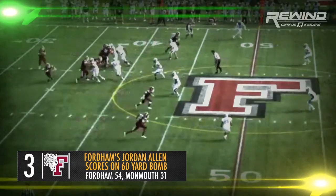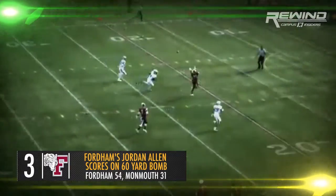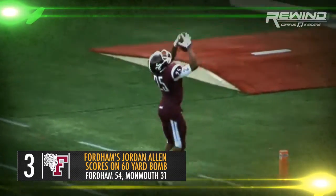36 seconds left until halftime. The Rams still have three timeouts. Anderson drops back, looking deep down the middle of the field, looking for Jordan Allen. He has him at the 18 — he's going to walk into the end zone for the score. It's a 60-yard strike to Jordan Allen.